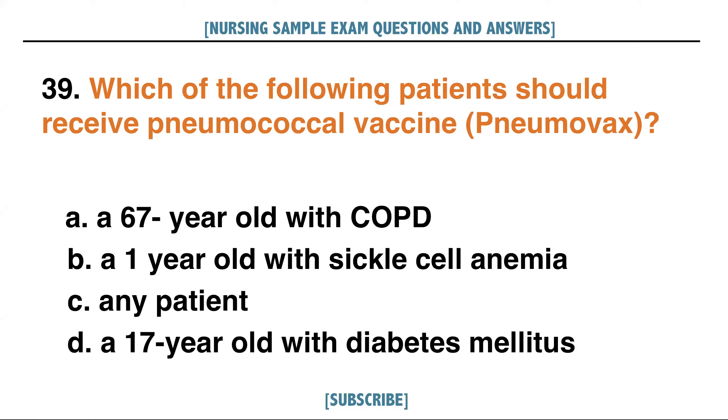Which of the following patients should receive pneumococcal vaccine or Pneumovax? A. A 67-year-old with COPD, B. A 1-year-old with sickle cell anemia, C. Any patient, D. A 17-year-old with diabetes mellitus. Answer: A. A 67-year-old with COPD.